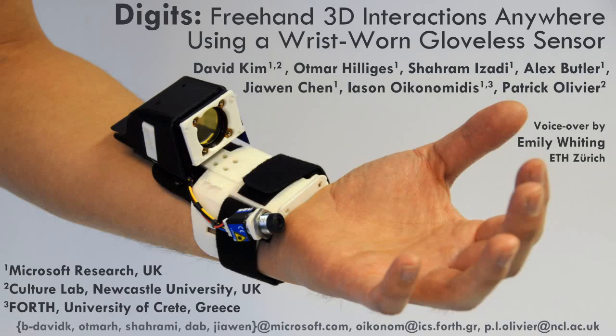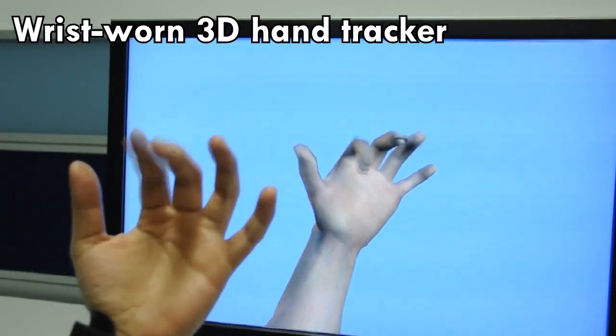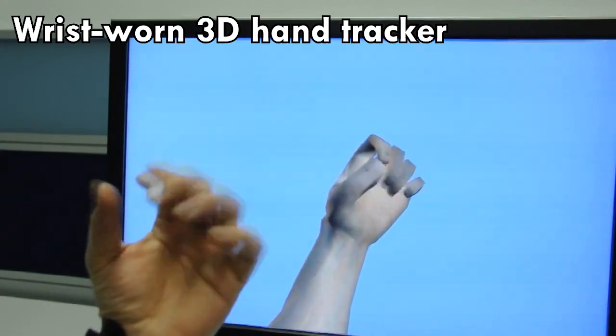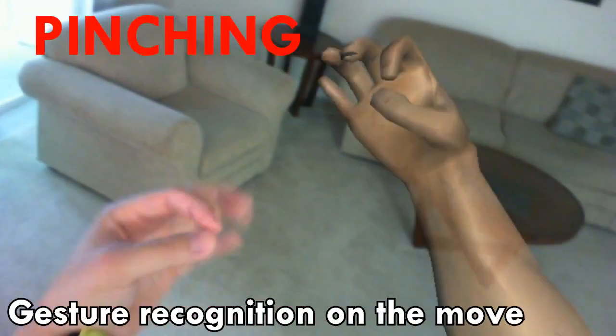Digits is a wrist-worn 3D hand tracker for gestural interactions on the move. The wrist-worn sensor allows the full 3D pose of the user's hand to be recovered in real-time, while removing the need for wearing a data glove that covers the entire hand. The recovered hand pose can easily be used to recognize diverse gestures, even while on the move.